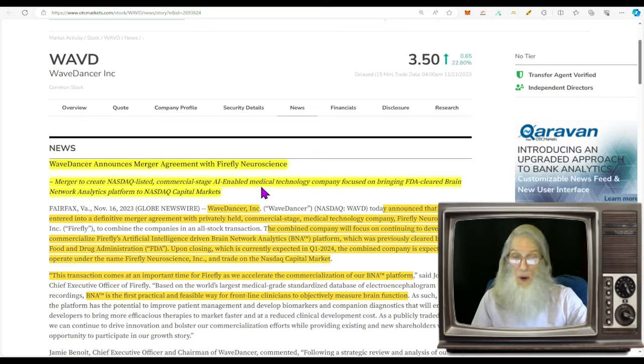Wave Dancer has entered into a definitive merger agreement with privately held commercial-stage medical technology company Firefly Neuroscience. The combined company will focus on continuing to develop and commercialize Firefly's artificial intelligence-driven brain network analytics platform, previously cleared by the FDA. Upon closing — currently expected in Q1 of 2024 — the combined company is expected to operate under the name Firefly Neuroscience and trade on the NASDAQ.